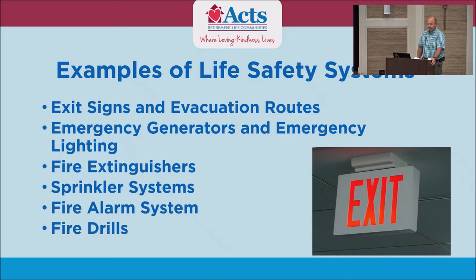Examples, as everyone can see: we have our exit signs, evacuation routes, emergency generators and emergency lighting, fire extinguishers, sprinkler systems, a fire alarm system, and our fire drills.